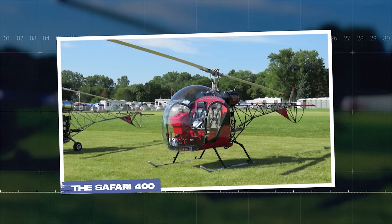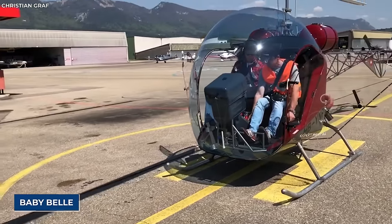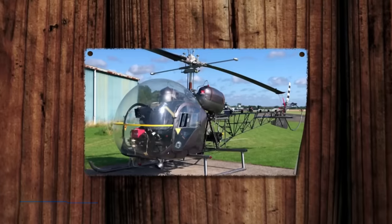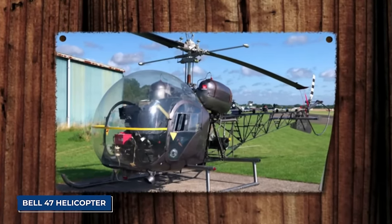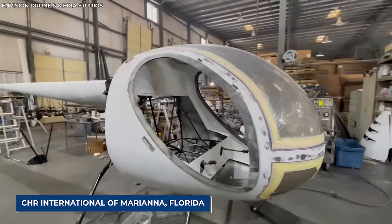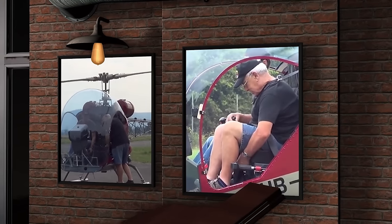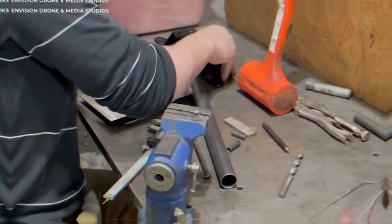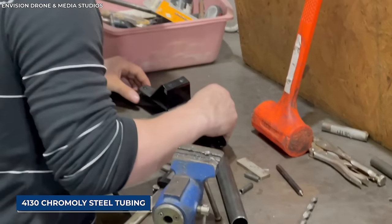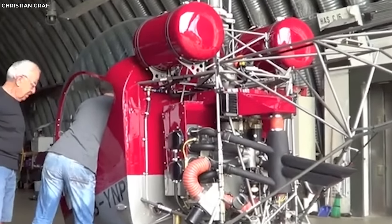The Safari 400: This helicopter was once known as the Baby Bell because of how similar it looked compared to the Bell 47 helicopter. It's currently being produced by CHR International of Mariana, Florida, and it features a sleek bubble canopy, a skid landing gear, and a two-bladed main rotor. Crafted mostly from welded 4130 chromally steel tubing, this structure is extremely durable and reliable.